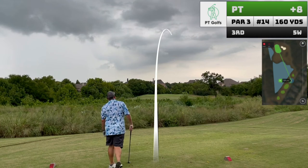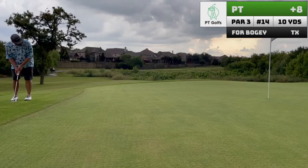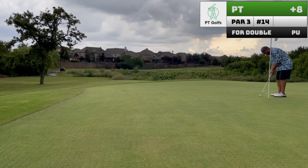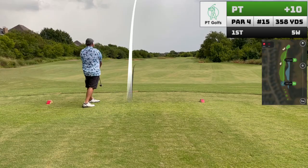Hole fourteen is a long par four with a big hazard carry. For my third shot, I do manage to put it close, but still leave with a double. With four holes left, I'm feeling like my chances are slipping away here. But let's keep grinding.